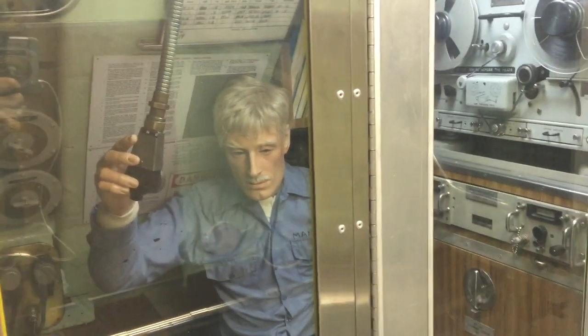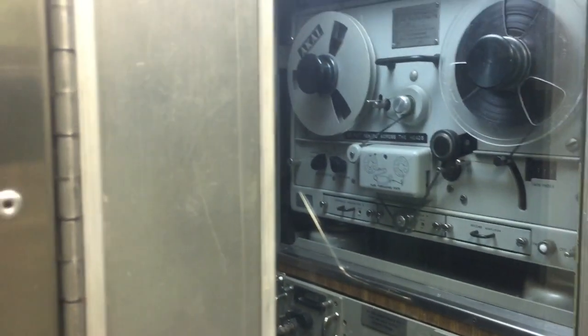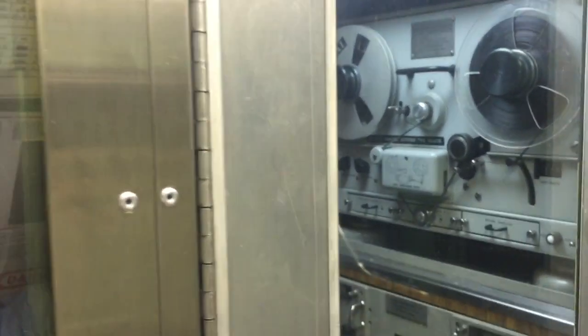I'm just going to pause here for a minute and give you a chance to look. You can see the tapes in through there and the tape threading path.